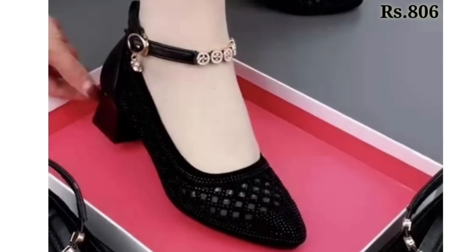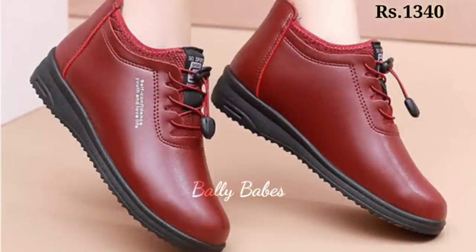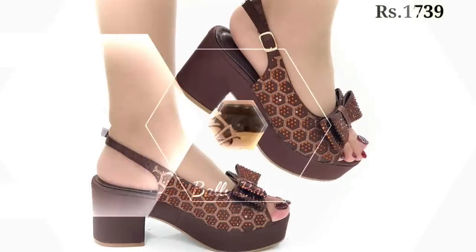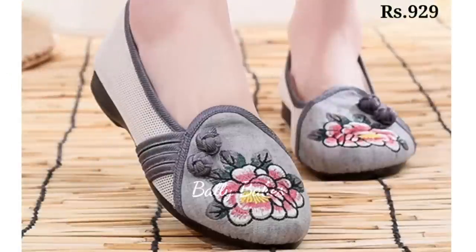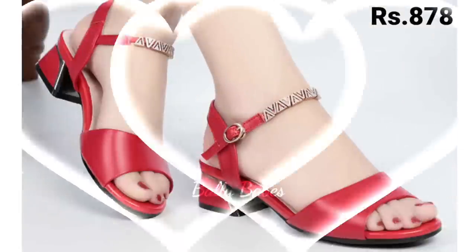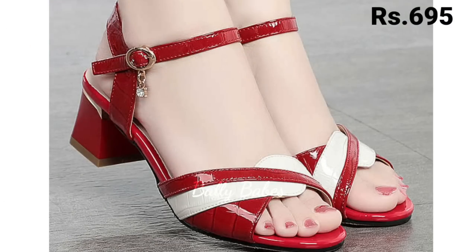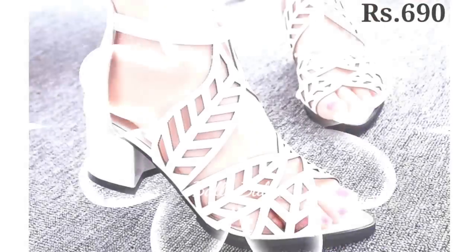Hello everyone, welcome back on our channel Belly Babes, where you get the brand new footwear collection. If you are visiting our channel for the first time, make sure you subscribe and press the bell icon to get the latest notifications. As you know, footwear is an essential part of our wardrobe, and choosing the right footwear can make or break your entire outfit. In this video we will be exploring various types of ladies' footwear including heels, sandals, pumps, slip-ons, and comfortable options.